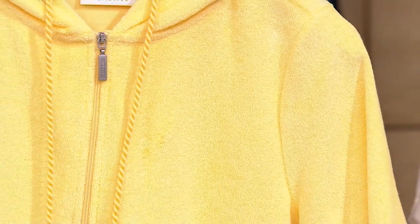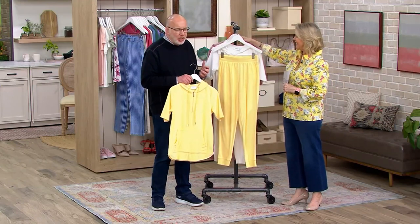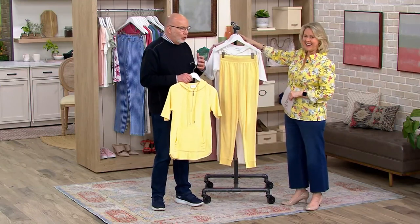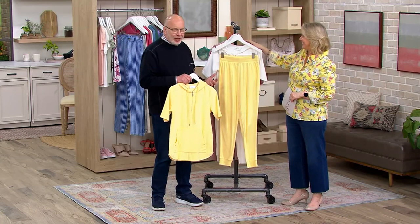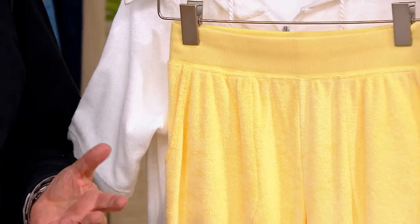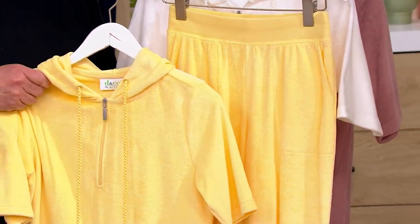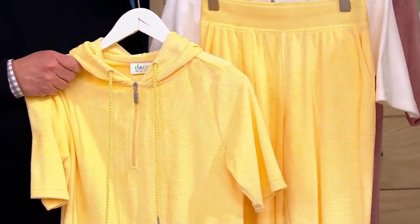Knit terry becomes that perfect beachy, pool, weekend, lounge — whatever you want to use it for. But here's the crazy situation: you get two of these for that value. And honestly, that is some crazy town moment.